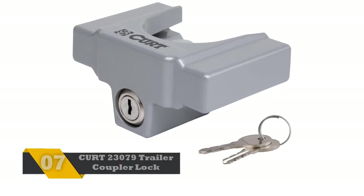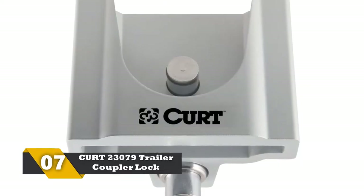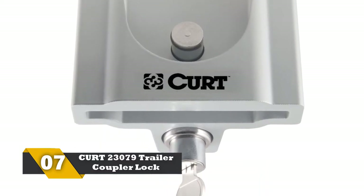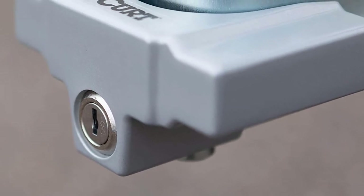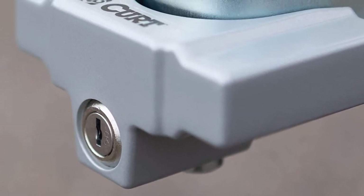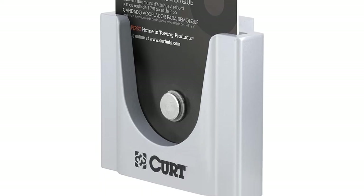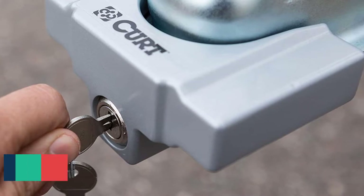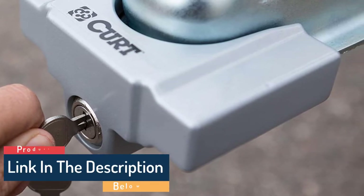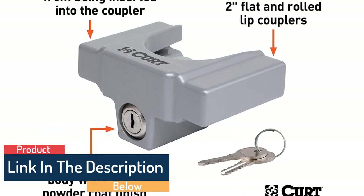Number 7: KURT 23079 Trailer Coupler Lock. If you are looking for a product made using high-quality and durable material, then buy the KURT 23079 without any further research. It is made from industrial-grade aluminum that allows the product to last a lifetime. There is extra protection offered by its Gray Powder Coat Finish. Furthermore, it has very impressive locking power that you can't find in the majority of locks. Overall, we find it an amazing option for providing complete security.